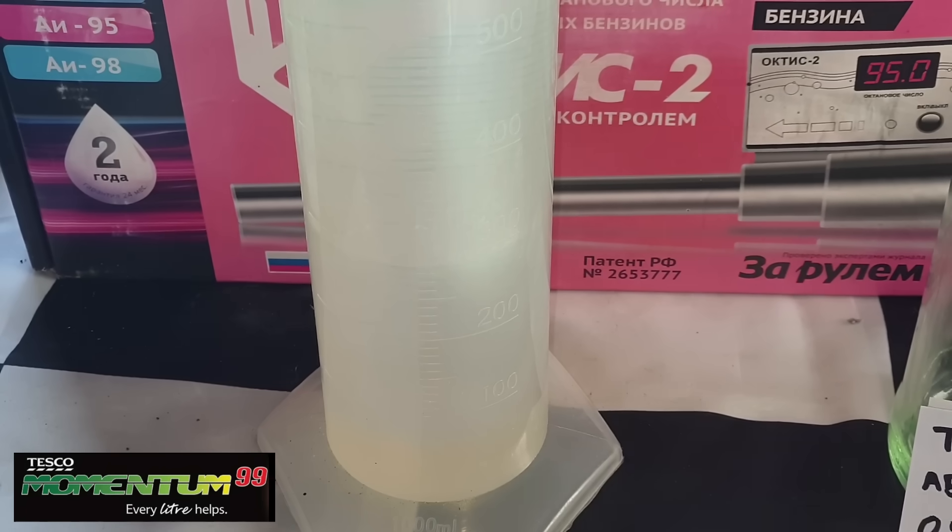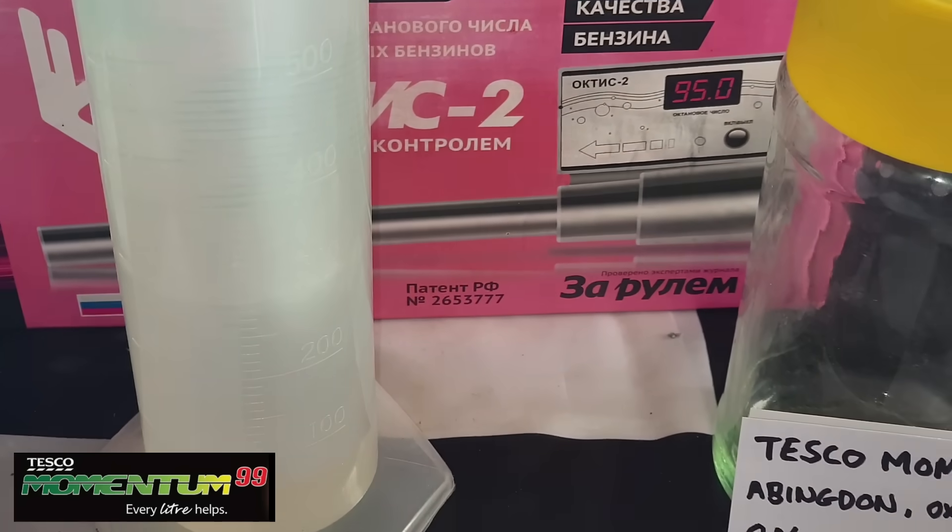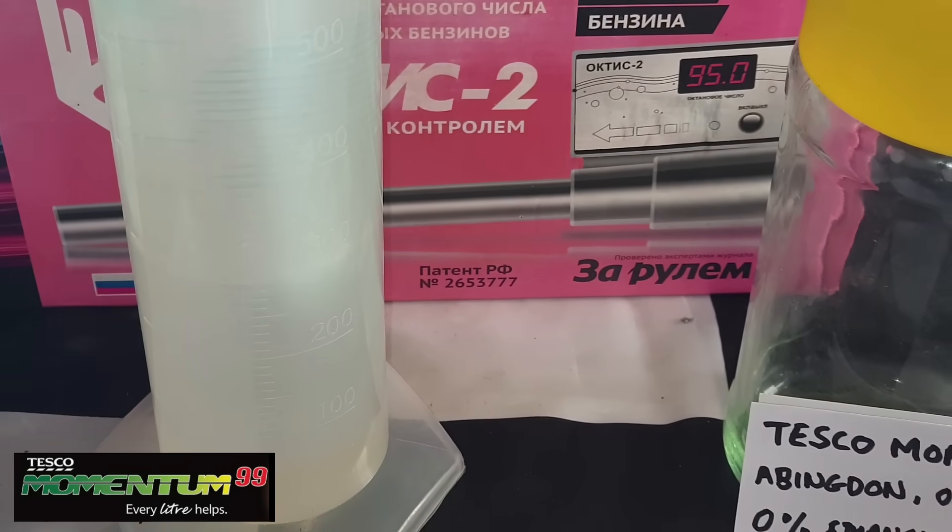And we're back. As suspected, the line has remained — let's get the light on — well, the line is bang on 300 millilitres and as expected it is an ethanol-free petrol, being E0.